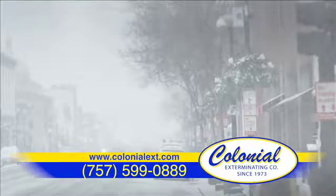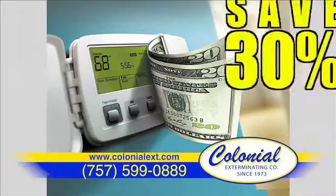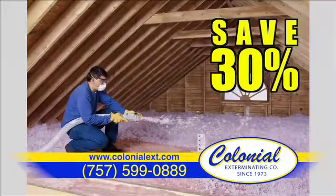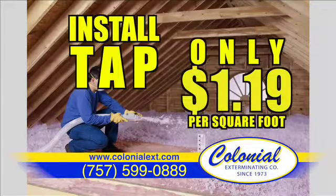It's expected to be a colder than average winter. Stop letting your money go out the door on heating bills. Call Colonial Exterminating today and save 30% on your heating bill by installing pest-resistant TAP insulation for only $1.19 per square foot.